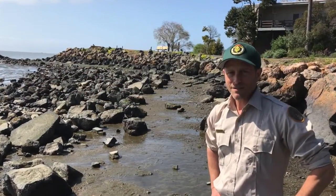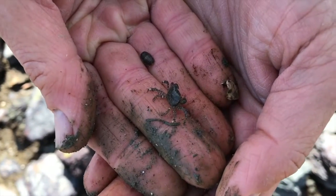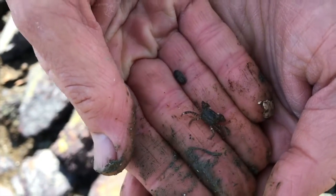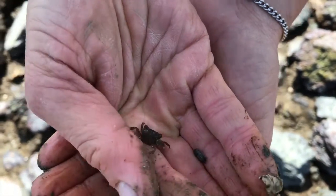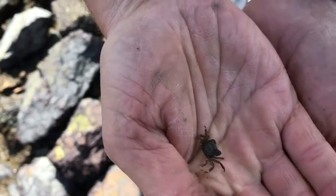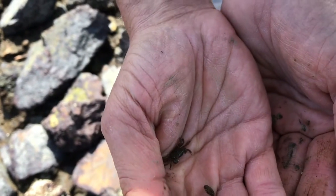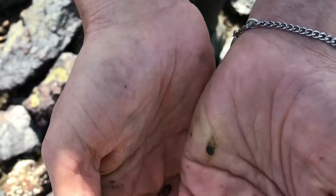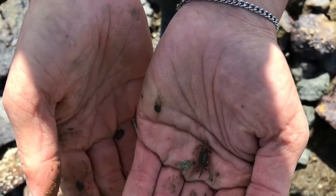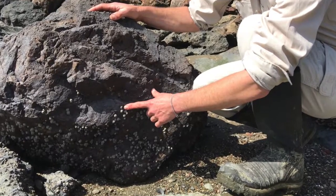I hope you enjoyed this video about the Crab Cove Visitor Center's rocky shore and some of the amazing animals that live here. If you come to visit in the future, please be very gentle with the crabs and other animals you may hold. Lift up rocks carefully with two hands — rocks smaller than your head. And only hold the crabs in the shade of your body for just a little while before putting them back into a wet area where they can crawl underneath a rock. Thank you very much.